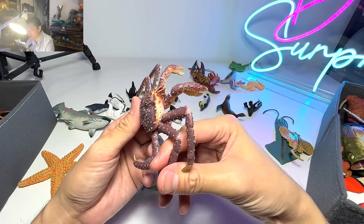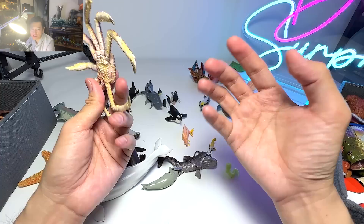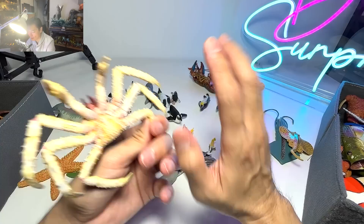Moving on, we have another crab right here. You can see that this crab, the claws are relatively smaller compared to other crabs proportionally. This is actually a king crab — not a spider crab, it is a king crab.